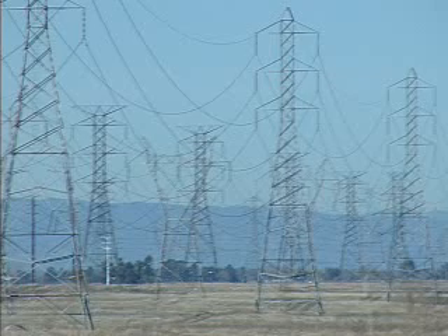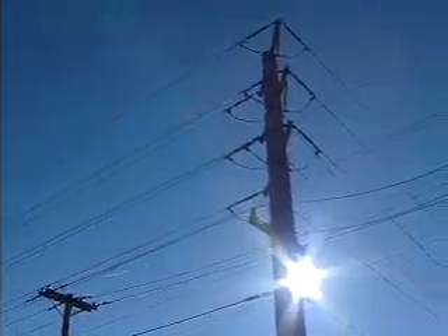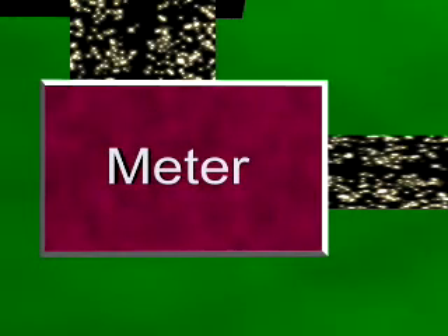Most homes get electricity from the local power company. The local power company is part of what is called the grid. These power lines are part of the grid. The electricity from the grid enters the home through a meter.